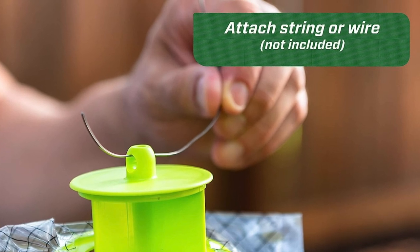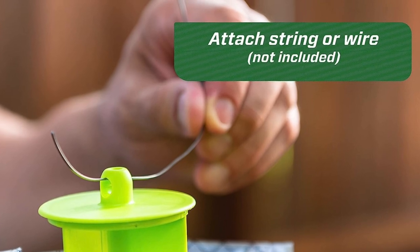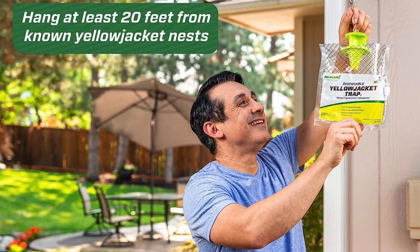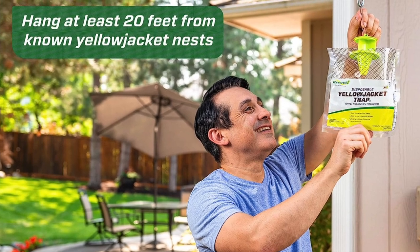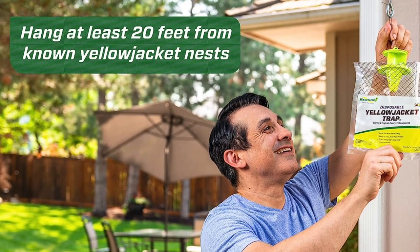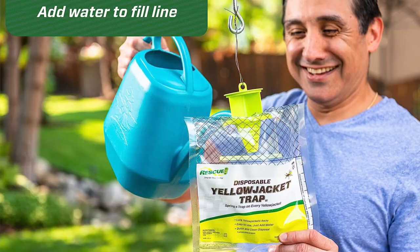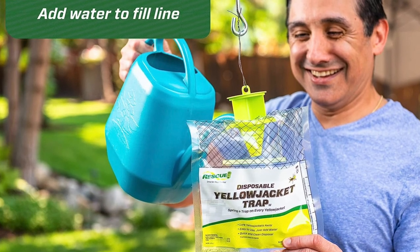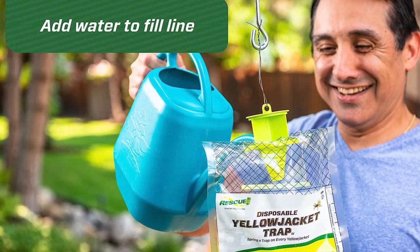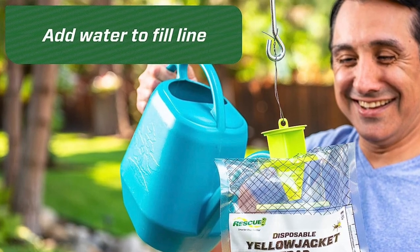Note that this particular trap uses a bait specially designed to catch wasps located in central and eastern time zones of the US, so it isn't a good choice for those living west of the Mississippi. Pros: very easy to set up requiring minimal assembly, convenient and disposable design with no messy cleanup, and it uses non-toxic bait making it safe around pets and children. Con: it's only effective for wasps in central and eastern time zones.